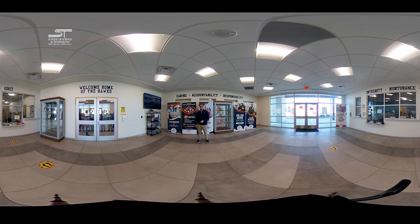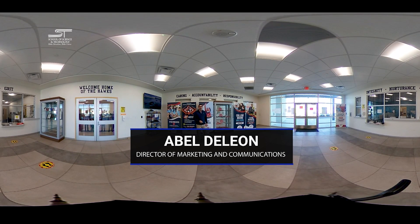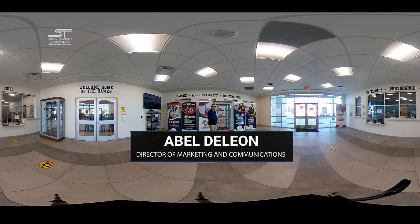Hello and welcome to SST's Virtual Reality Virtual Tour, filmed in 360 camera. I'm your friend and humble host, April DeLeon, Director of Marketing and Communications here at SST, and it's my honor to take you on this virtual reality tour.